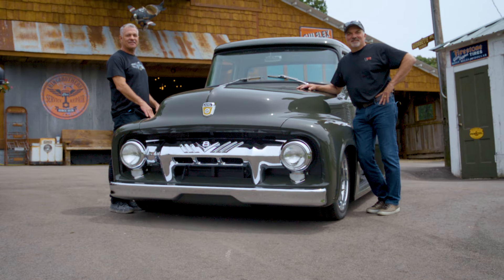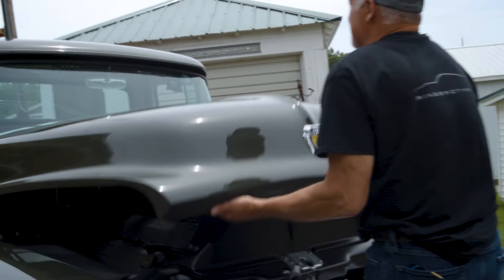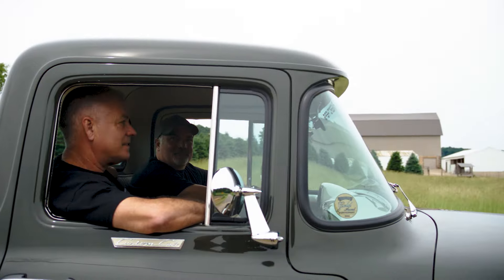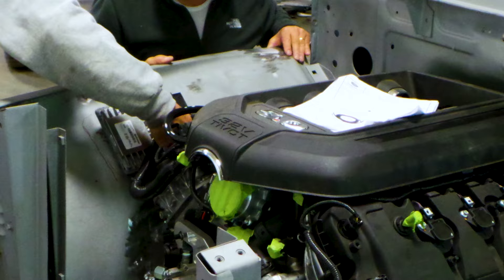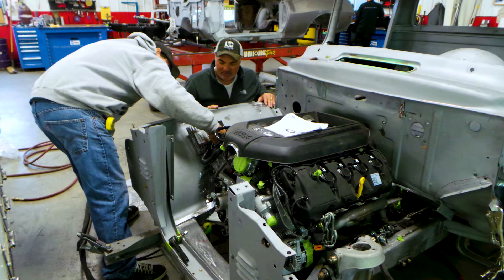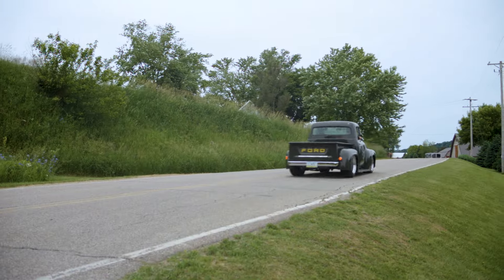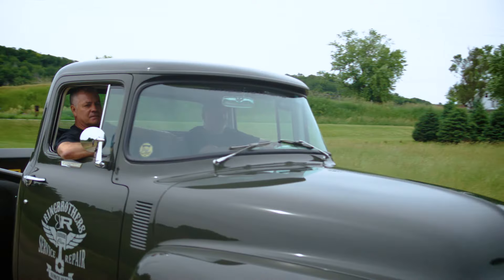The powertrain on this truck is a stock crate Ford Coyote motor. Ford sells it as a crate motor package with their own computer — it's pretty much plug-and-play. It's really a nice fit; kind of looks like it's meant to be in this truck. I think it makes about 400, 415 horsepower. It's all this truck needs.